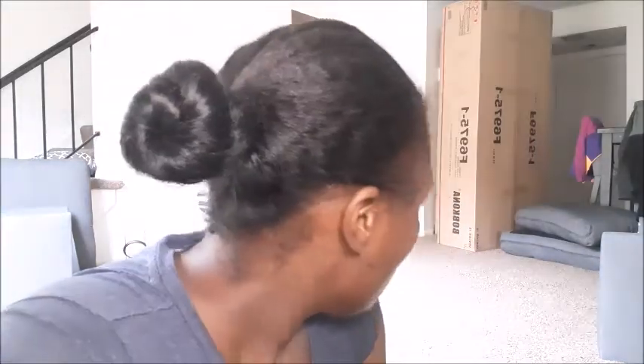Now I'm sweating, of course. My question is, where are the instructions? I have one more box to open, so hopefully the instructions are inside of that box. And if not, then I don't know. Let me open up this box right here.